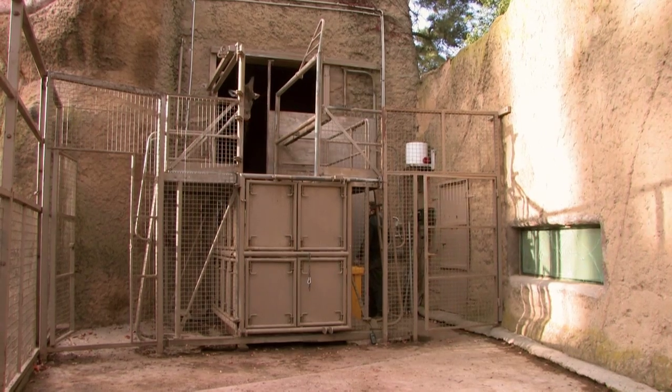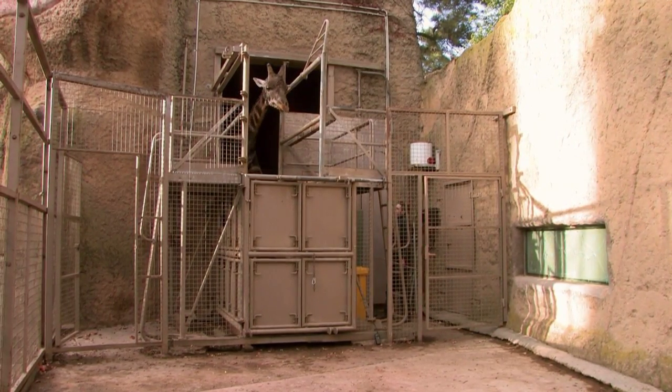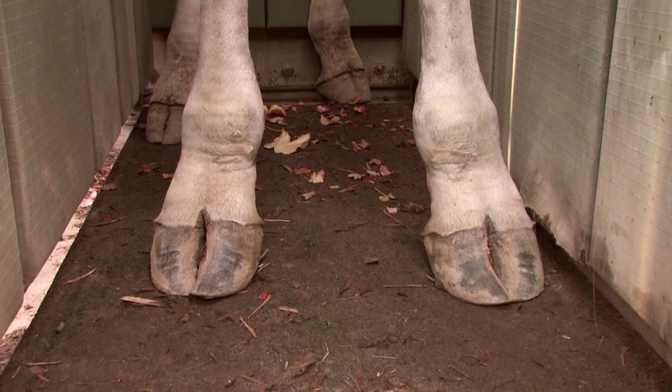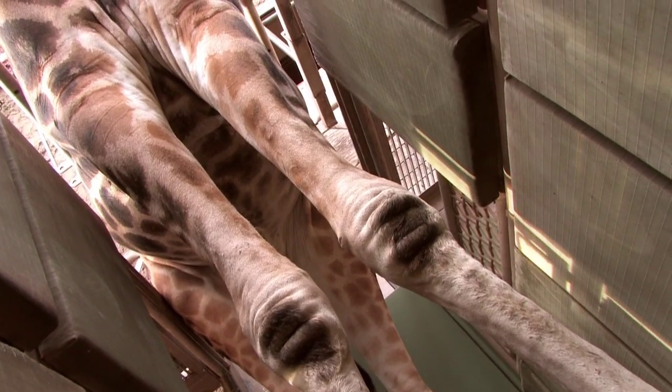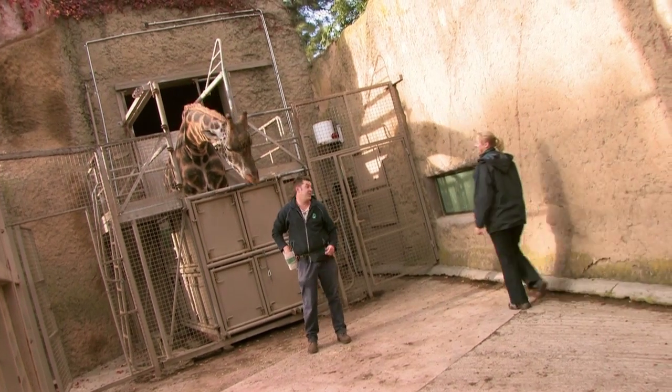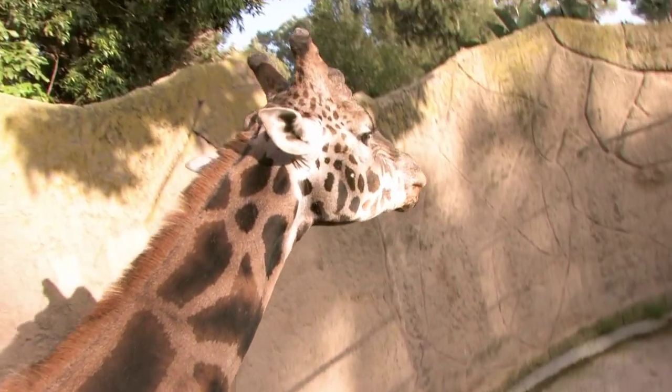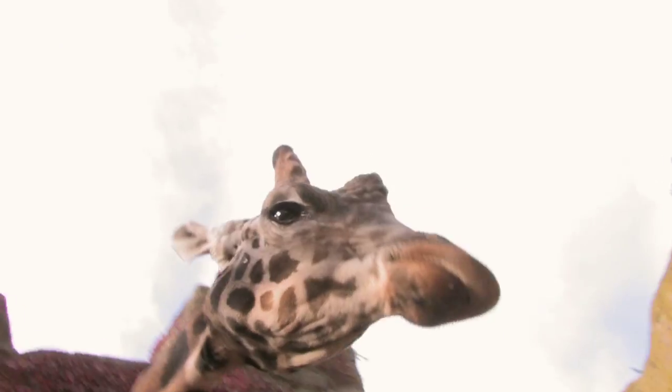When it comes to weighing an animal like a giraffe, we use training and conditioning for those animals to move into what we call a giraffe chute. It's essentially a giant set of scales that he stands on. Can you see what he weighs? I've got him at 11.98.